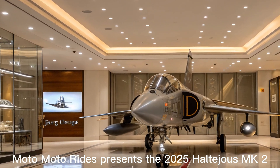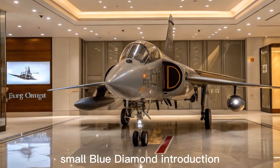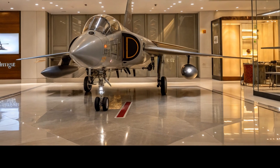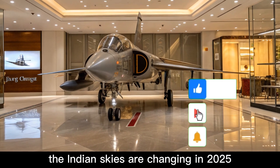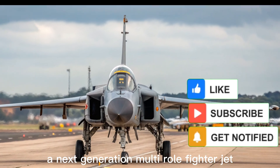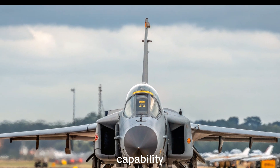The 2025 Tejas MK2 — India's multi-role marvel takes flight. A new chapter in Indian air power: the Indian skies are changing in 2025 with the arrival of the Tejas MK2, a next-generation multi-role fighter jet that marks a significant leap in India's indigenous defense capability.